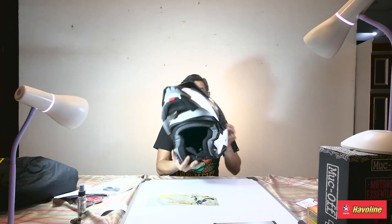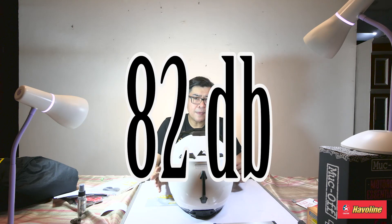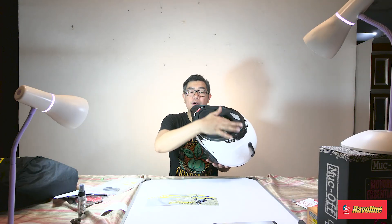Usually modular helmets are quite noisy because there are more cracks and spaces where air can go through. But with this one, true to the promise of a true adventure helmet, it does quite well in reducing noise — it's about 82 dB, which is pretty good. Remember, if your helmet wind noise goes over 100 dB, you can lose focus. This little flap over here also helps with noise reduction by gripping your neck to prevent air from coming in.